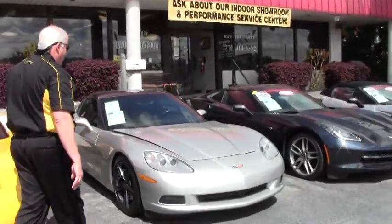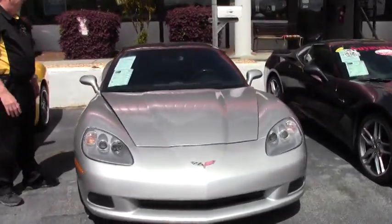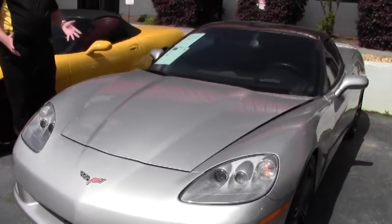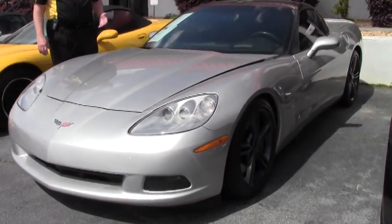I'd like to show you this car right now. This is an absolute mover. This is a 2007 machined silver with ebony interior. It's a Z51 3LT.